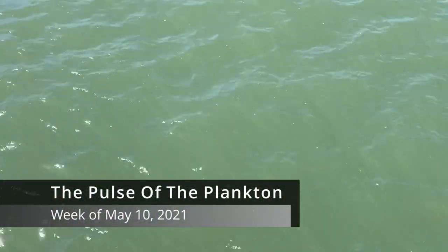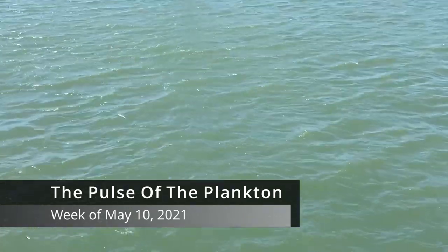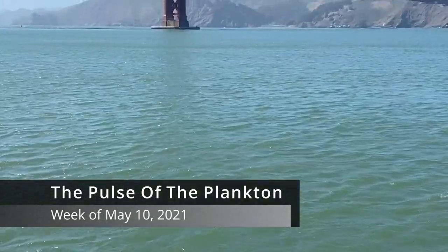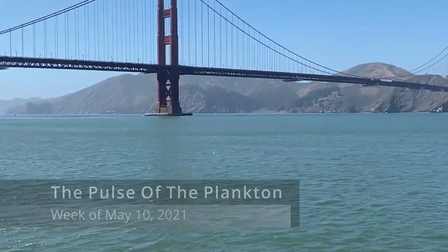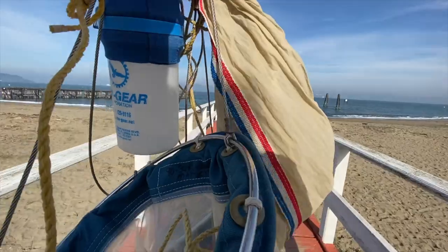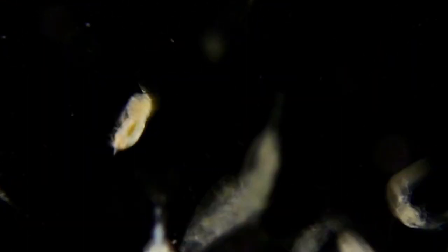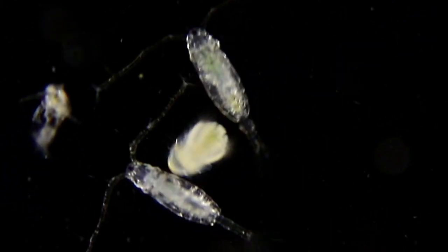This is the Pulse of the Plankton for the week of May 10th, 2021. Fresh from the edge of San Francisco Bay, via light microscope, a snapshot of local marine plankton, the living ocean drifters. In this Pulse of the Plankton, from our week of plankton footage, came the following plankton highlights.